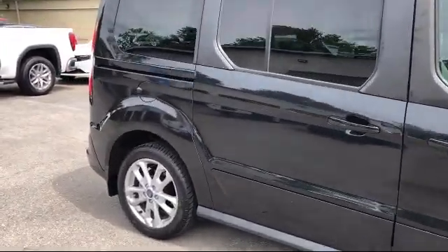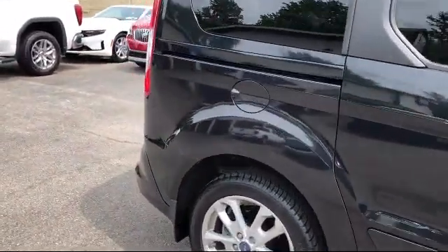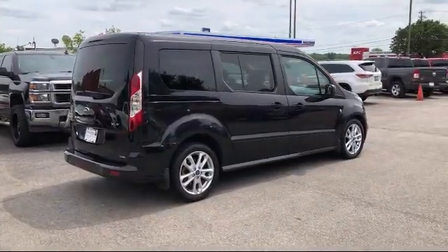It also features a split fold down rear seat, keyless entry, air conditioning, rear air conditioning, and has less than 95,000 miles on the odometer.